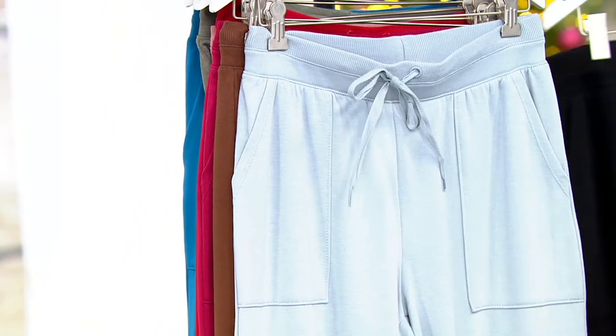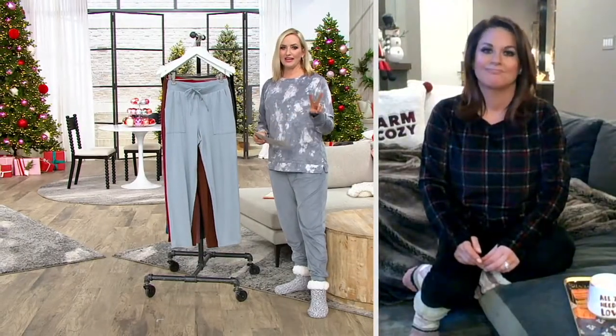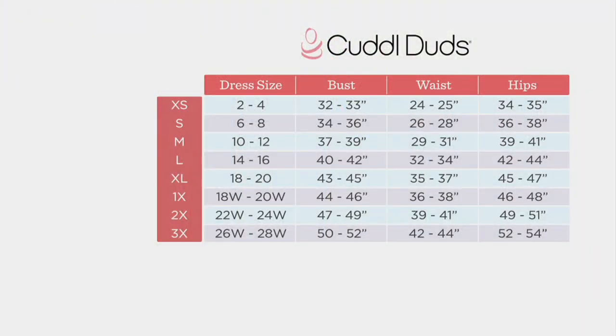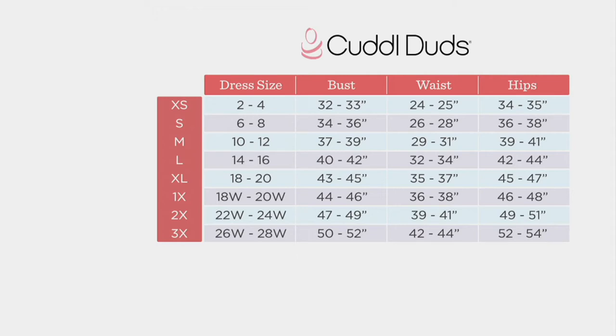Item number 8381-698. Available in extra small through 3X, and we have those two inseams. Let's look at the size chart — I always rely on my dress size and move to the left. So I'm a size 6, I wear a small. If you know your waist and hip measurements, I applaud you, but you can use that as your guide too. The petite versions also live on QVC.com, so don't panic if you miss them.